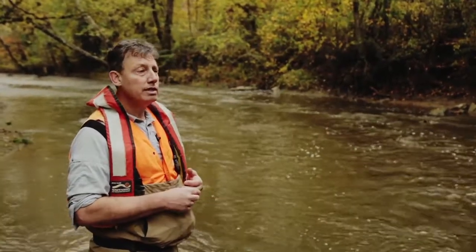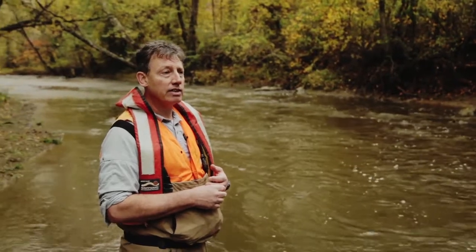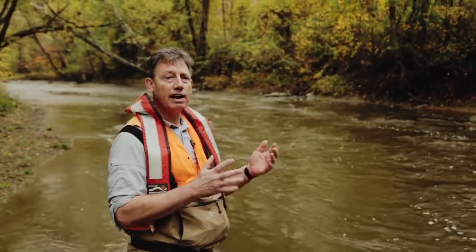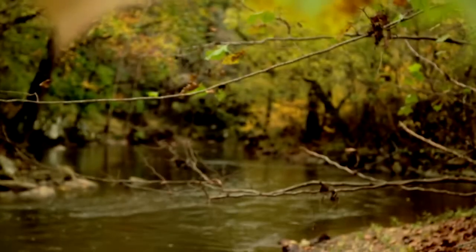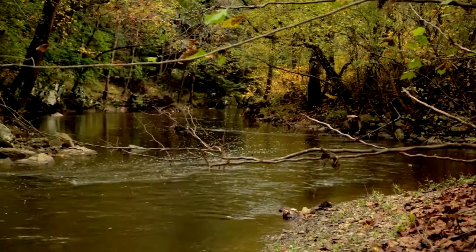Now it turns out Linganore Creek right now the findings are telling us it's about 50-50. Half of the sediment is coming from stream banks and half of it's coming from agriculture. A very small percentage is coming from forested land.